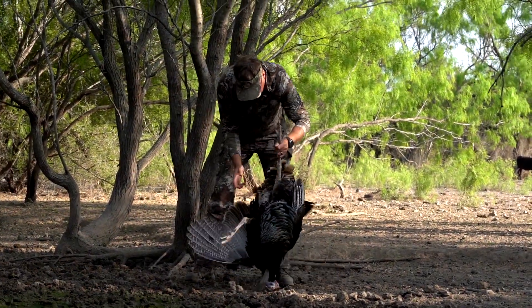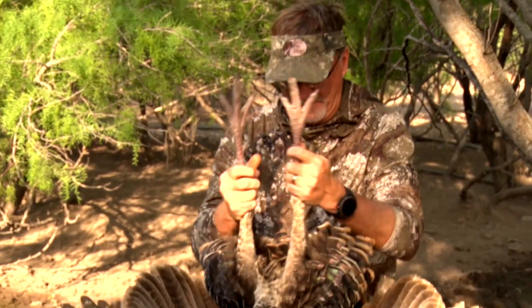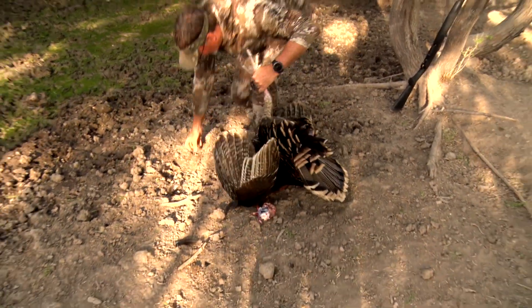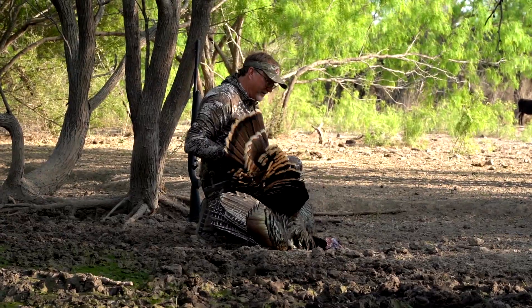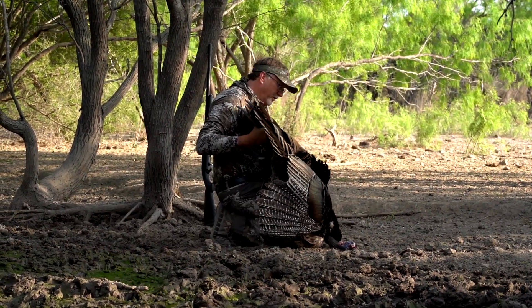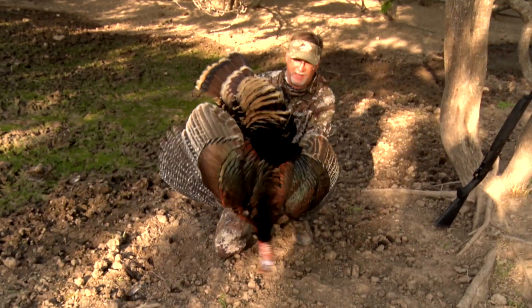Big ol' bird — look at the big ol' spurs on that thing right there, look at that sucker. Look at the spurs on that thing, that big ol' Rio right there. Thank you, buddy. What a tom. What a tom. Holy cow. This bird is gorgeous. Thank you, big tom. That's a jammer.